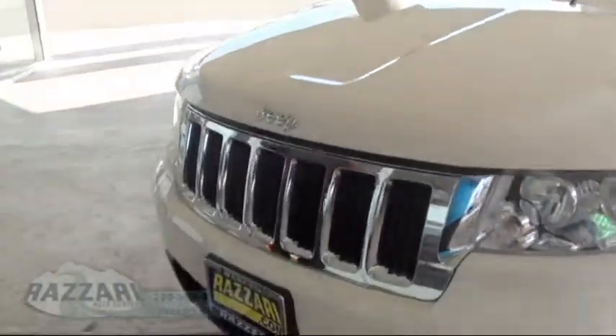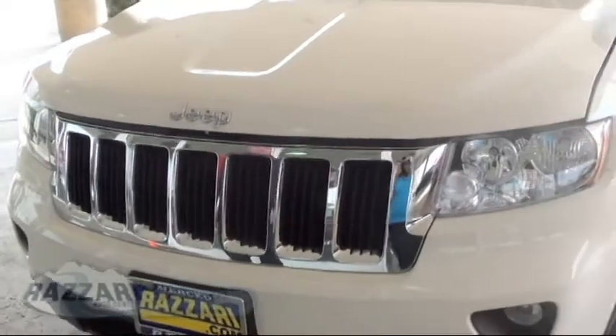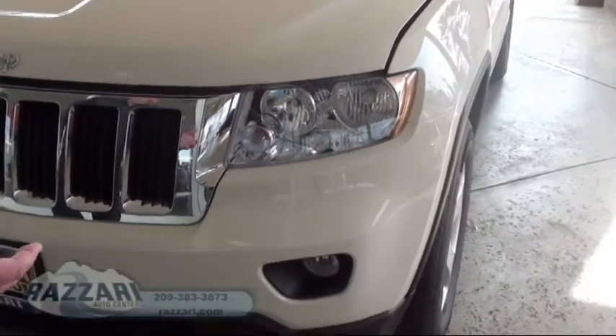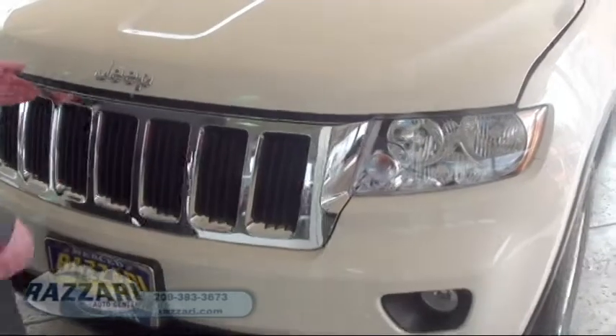First I want you to notice how luxurious and how beautiful this front end looks. All redone, all chrome in the front. You got your beautiful halogen lights there and you also have your fog lights there — great for the valley fog here in the area.